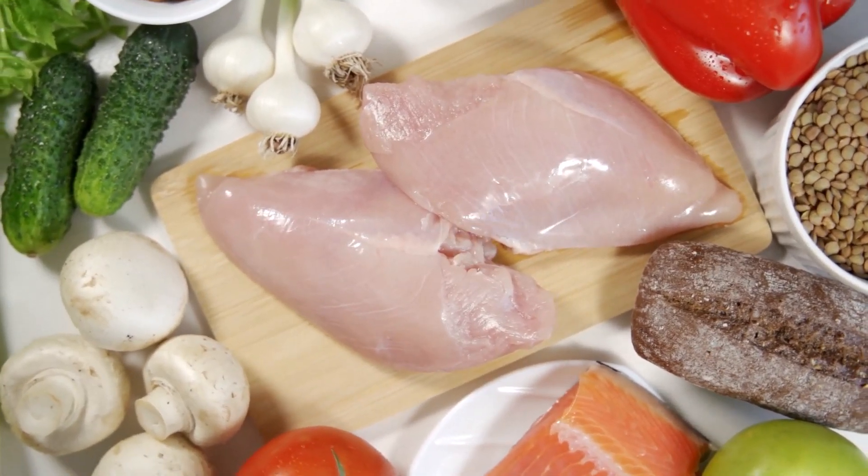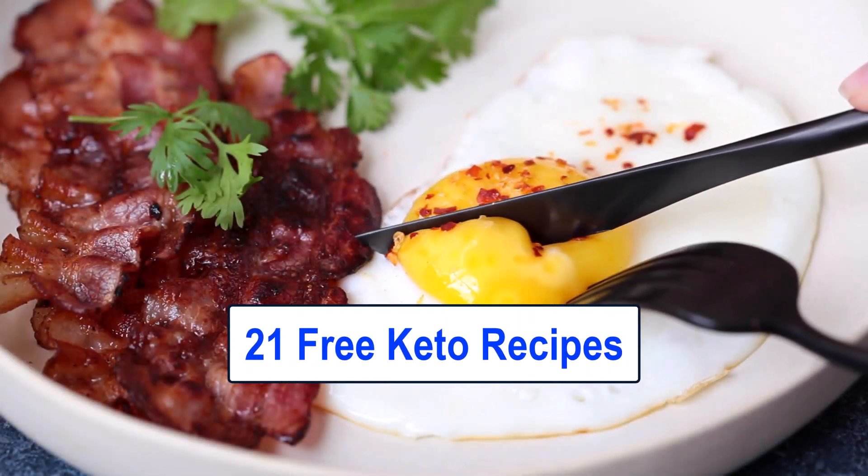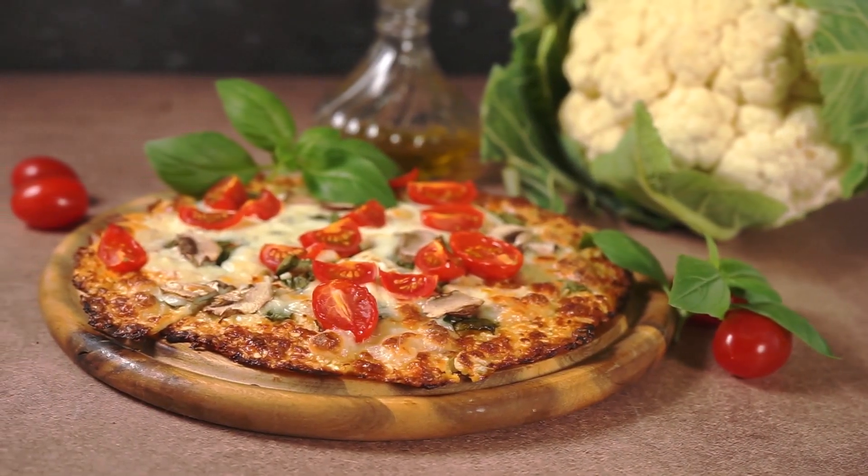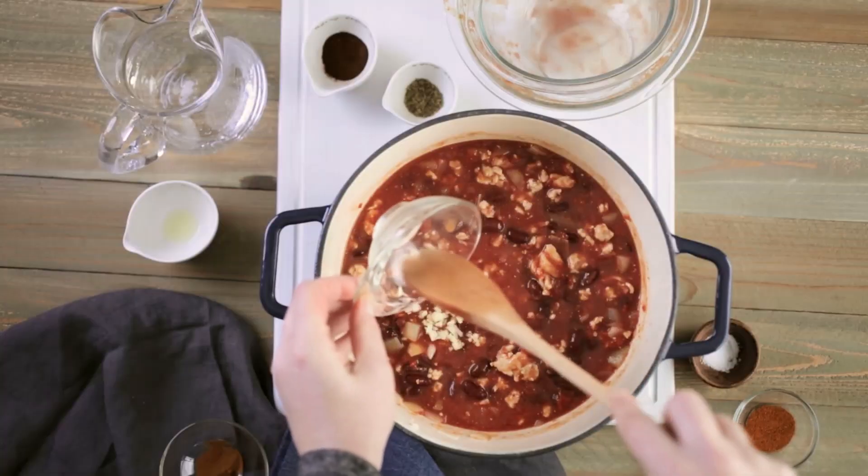They make you feel full, and done right, they can taste great. If you want to give it a try, I've got a link in the description to a free keto cookbook with 21 really great recipes you can make quickly and easily with things that you have in your pantry already.